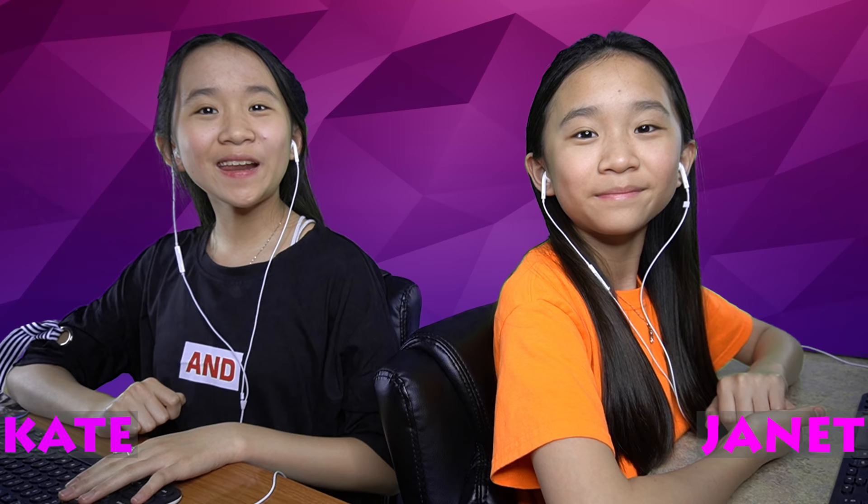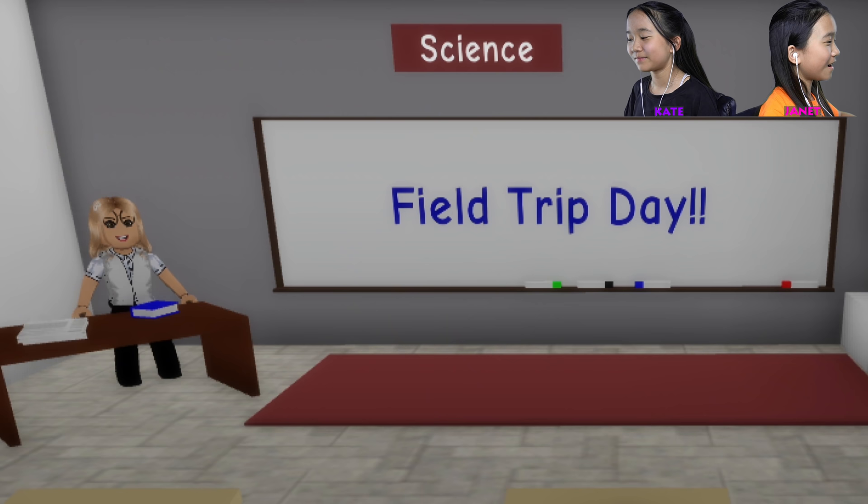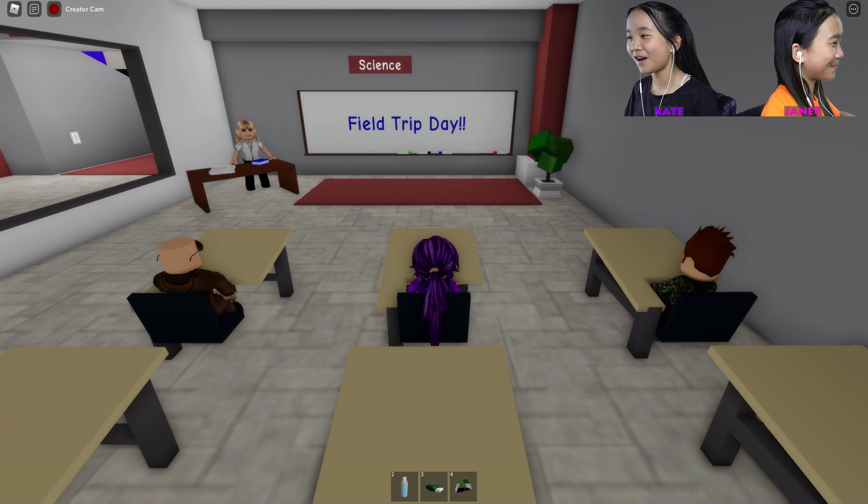Hey guys, it's Kate and Janet! Welcome back to another Roblox video. Today we're playing Brookhaven. Okay class, today we're going on a field trip — a camping field trip! Did you guys bring your camping supplies?